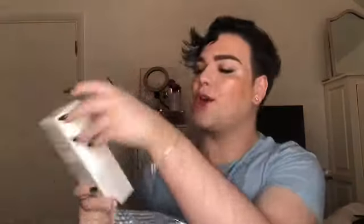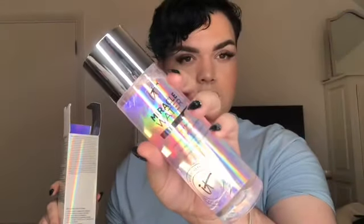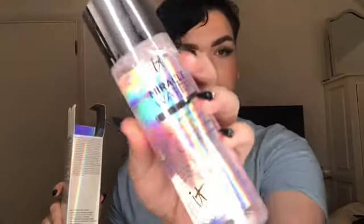The next parcel is from IT Cosmetics. They have sent me their three-in-one tonic - it's called the Miracle Water, kind of like micellar water but called Miracle Water. It's actually really big and I love the packaging - it's holographic.